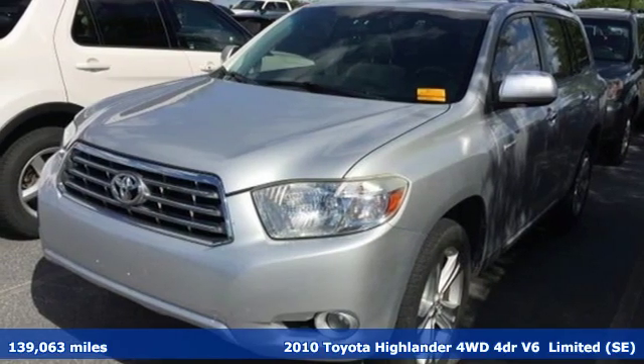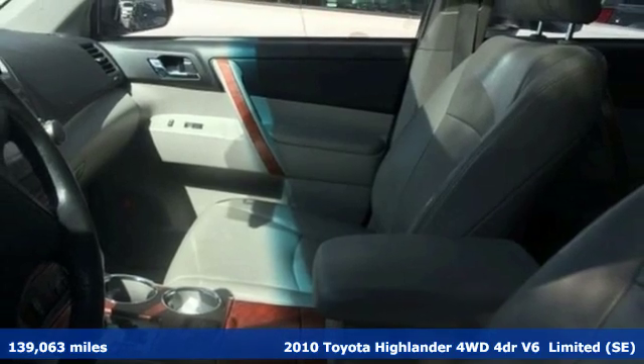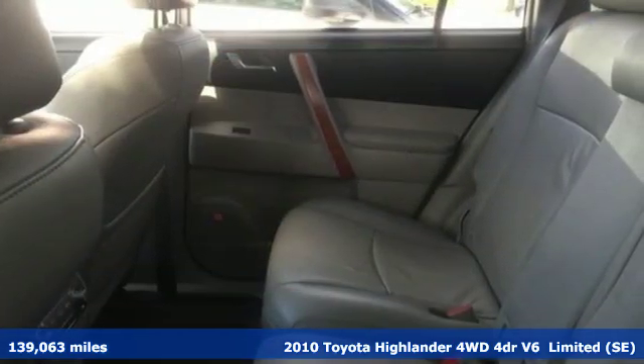Here's a 2010 Toyota Highlander. Life is hectic enough — make the journey smoother in this Highlander. It was built for families and made for fun.